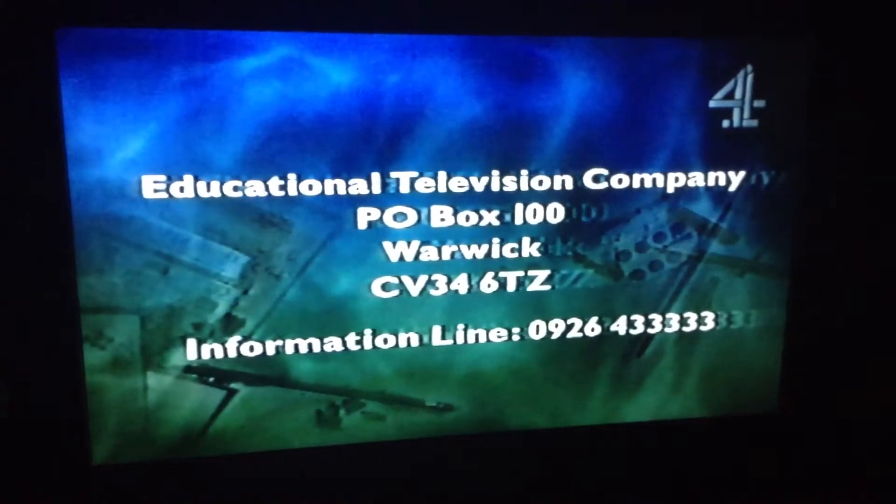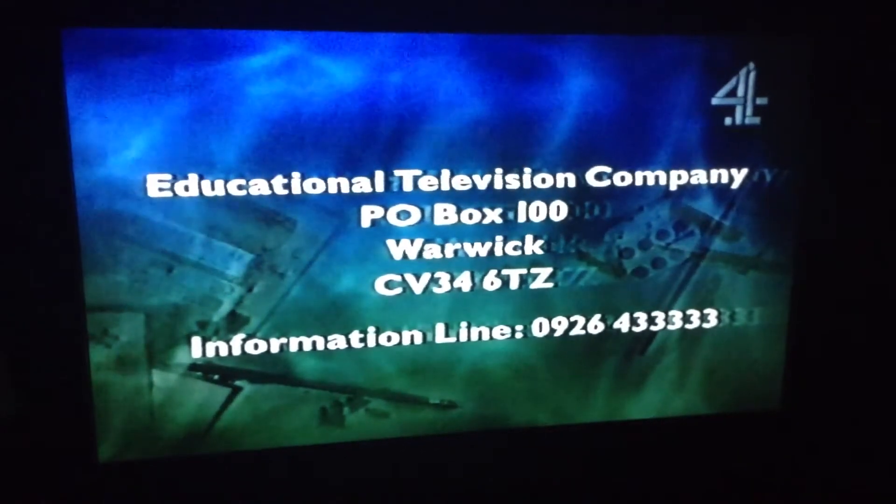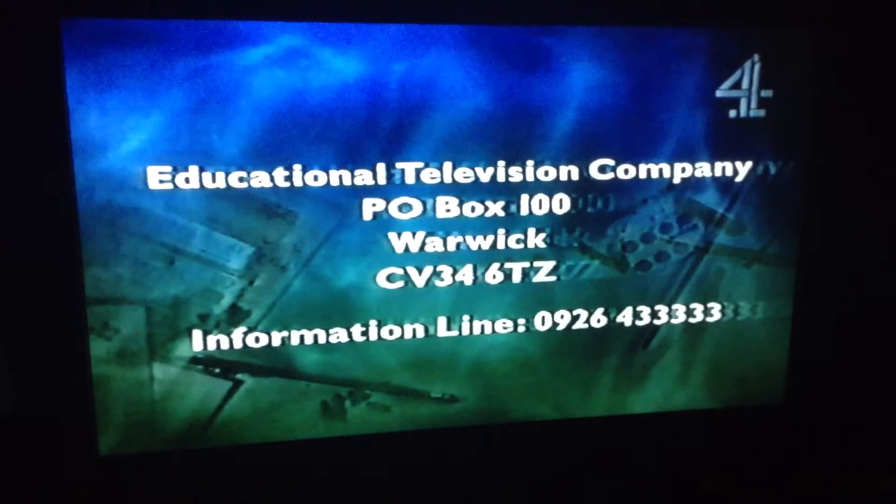A video of the series, covering five different environments, costs £19.99. These items are available from the Educational Television Company, PO Box 100, Warwick, CV34 6TZ.